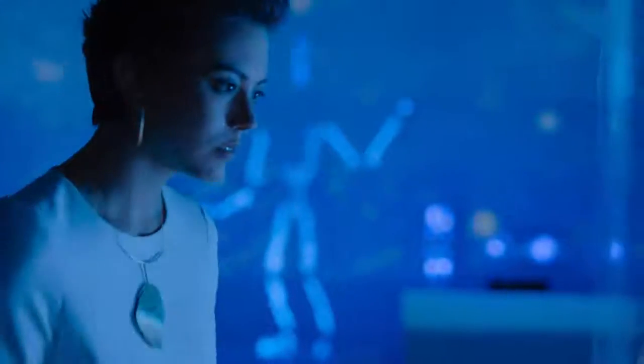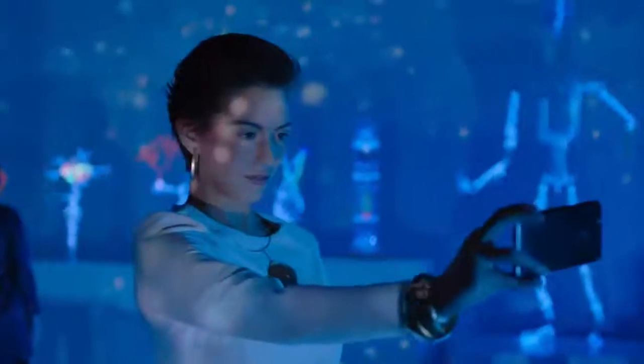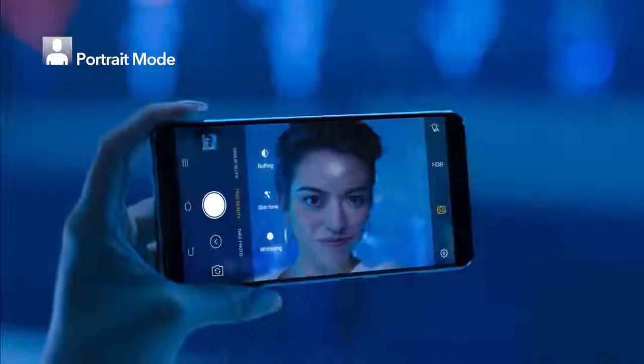With V7 Plus' all-new portrait mode, you'll really stand out in your photos. It blurs the background, so you're always the center of attention.